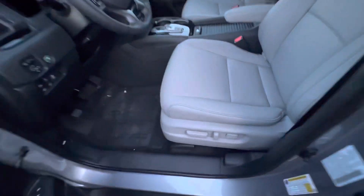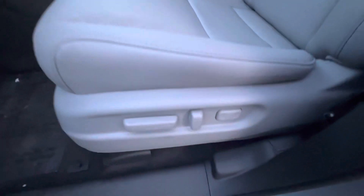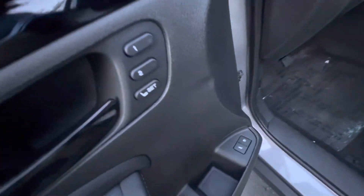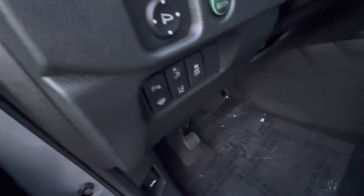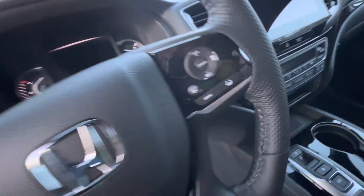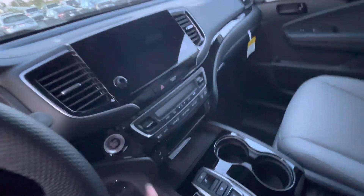Smart keyless entry. Premium leather interior with captain's chairs. You've got power adjustments on both sides — power everything. Memory seats for two people. All your Honda Sensing safety features, parking sensors, rain sensing wipers. You've got the heated steering wheel built in here. All your Bluetooth hands-free controls, and so on and so forth. Push button start.